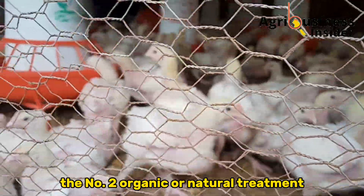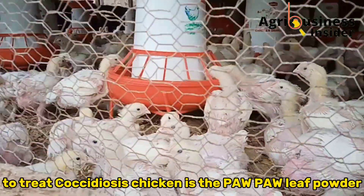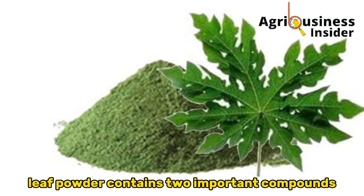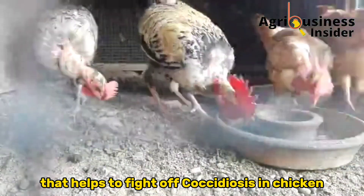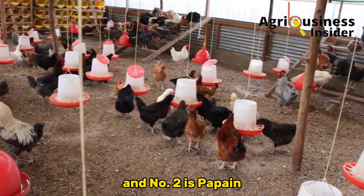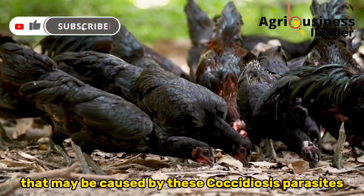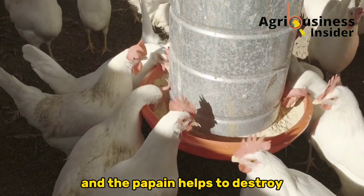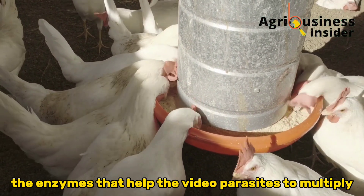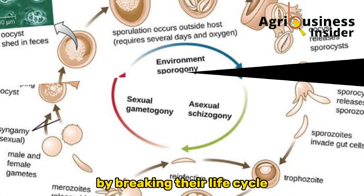The second organic or natural treatment to treat Coccidiosis in chickens is the papaya leaf powder. Papaya leaf powder contains two important compounds that help fight off Coccidiosis: number one is vitamin A, and number two is papain. Vitamin A helps prevent inflammation caused by these Coccidiosis parasites, and papain helps destroy the enzymes that allow Coccidiosis parasites to multiply.